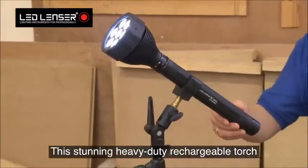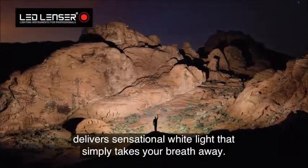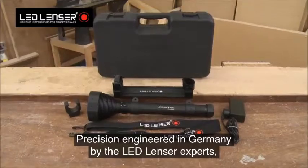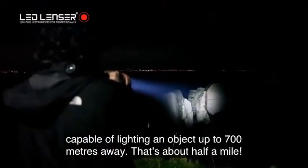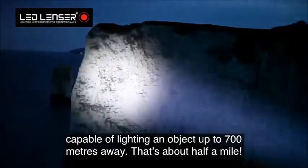This stunning heavy-duty rechargeable torch delivers sensational white light that simply takes your breath away. Precision-engineered in Germany by the LED Lenzer experts, it has seven individual reflector lenses, producing a jaw-dropping 3,200 lumens, capable of lighting an object up to 700 meters away — that's about half a mile.